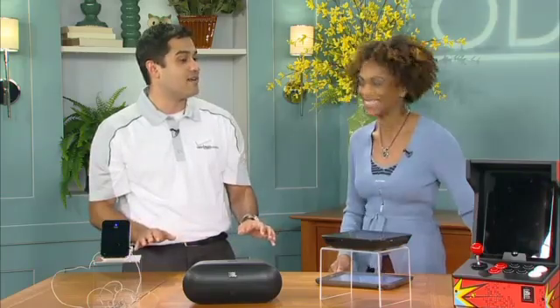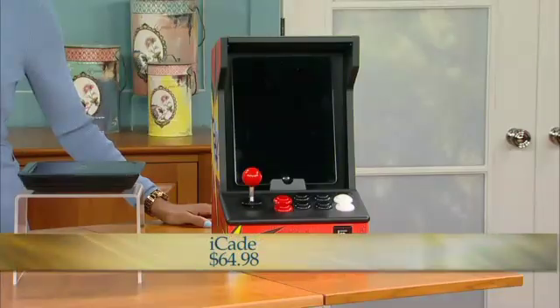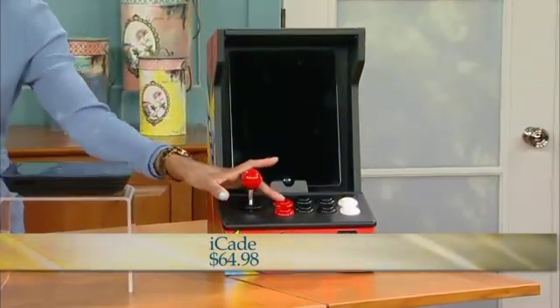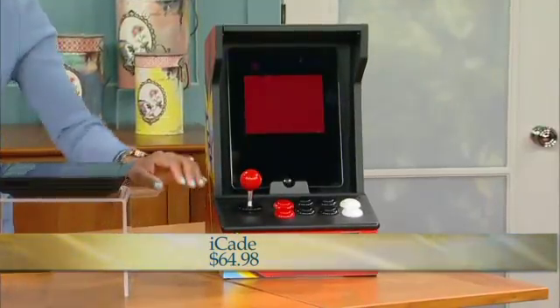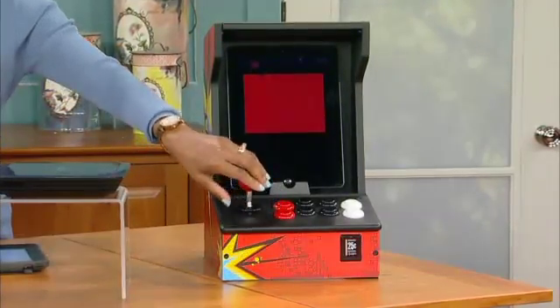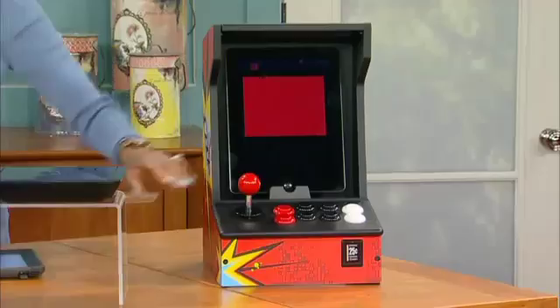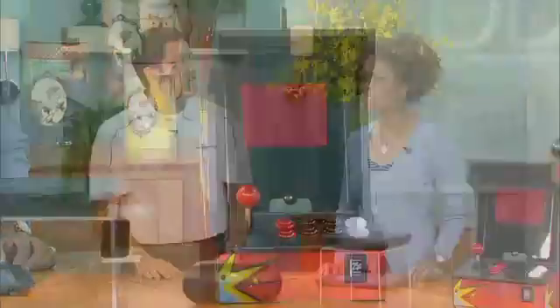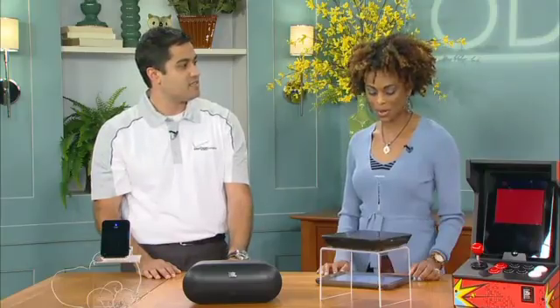Instead of an arcade, there's the IK — this one's been so popular. Taking those classic Atari games that we all loved about arcade games: you have the joystick, you have that nice wood cabinet, you slide in your tablet — whether you have an Apple device or an Android device — and you get those classic Atari games. That is a wonderful product. Thank you, Armin. Absolutely.